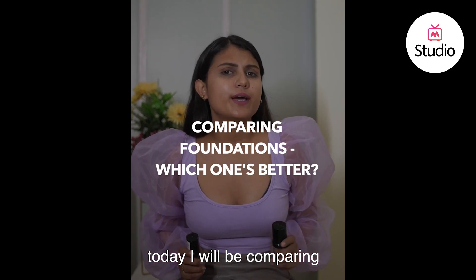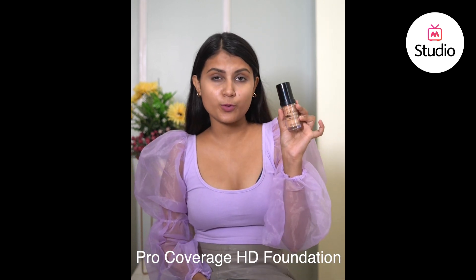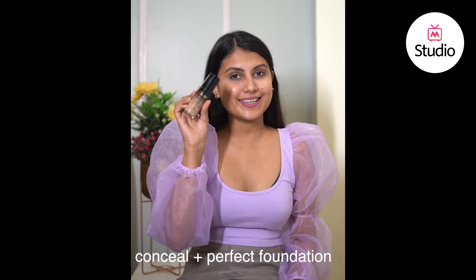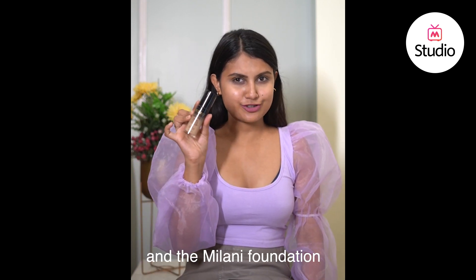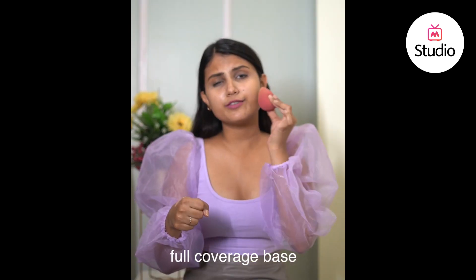Hi guys, so today I'm going to be comparing two very underrated foundations in the market: the LA Girl Pro Coverage HD Foundation and the Milani Concealed Plus Perfect Foundation. The LA Girl foundation is for 1250 rupees and the Milani foundation is for 1600 rupees. The LA Girl foundation claims to have a full coverage base.